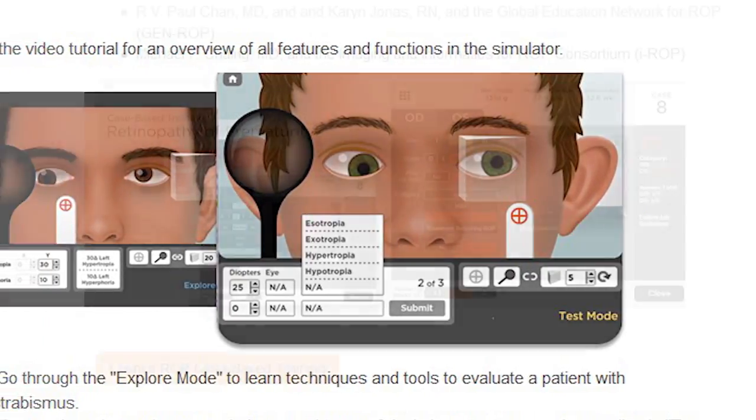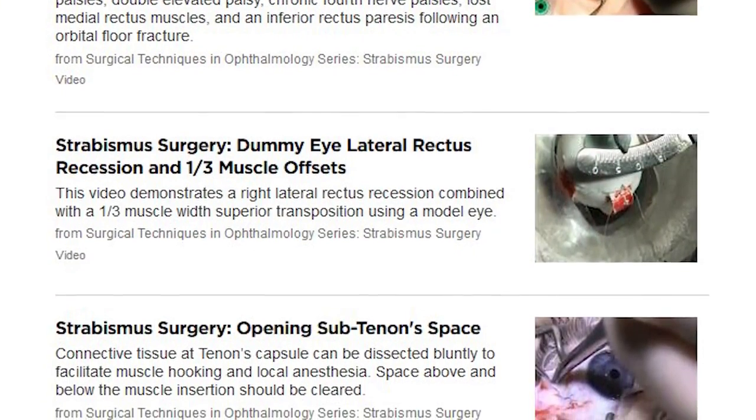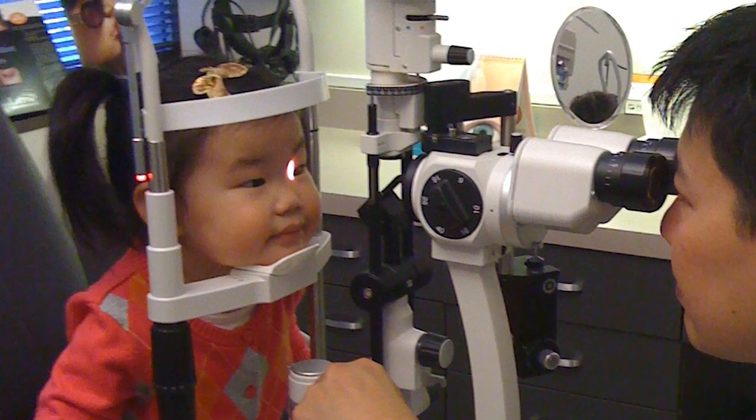The Knights Templar Eye Foundation Pediatric Ophthalmology Education Center on the Academy's One Network is driving physician education to new levels. Through simulators, case-based training, surgical videos, and other innovative tools, we're helping all children to have a future that is free of visual impairment.